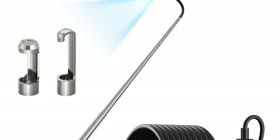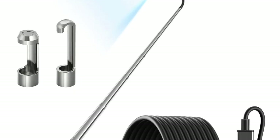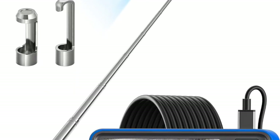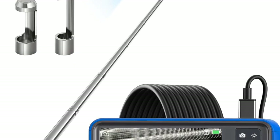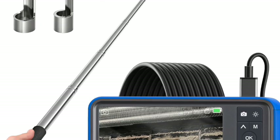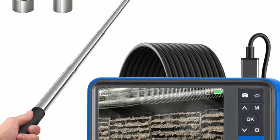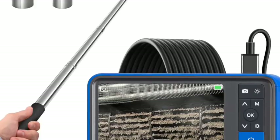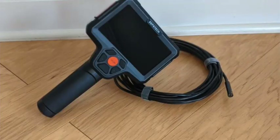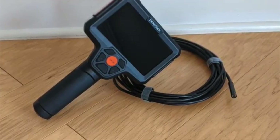Let's look at some of the many ways endoscopes are used. In medical diagnosis and surgery — internal organs, joints, digestive tract — endoscopes allow minimally invasive procedures, meaning smaller incisions, faster recovery, and more precise results. For industrial inspection, engineers use bore scopes to inspect inside engines, pipes, boilers, and turbines — places that are impossible to access without disassembly.